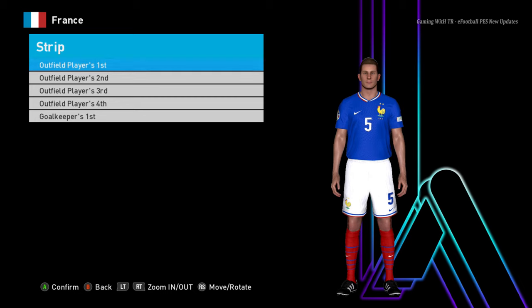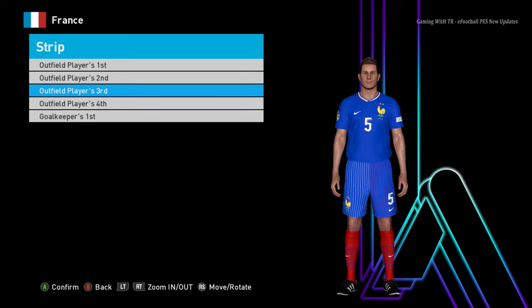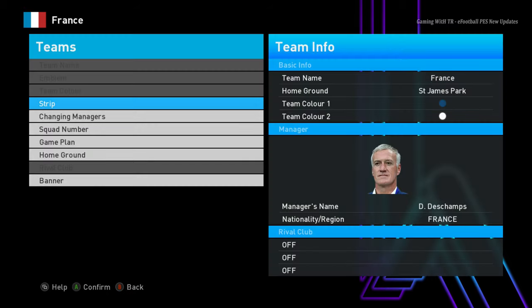Hello everyone, in this video I will preview PES 2017 final Copa America and Euro 2024 kits update. You guys can see this is France's home jersey, here is the away jersey, and here is the third — the blue one — and here is the goalkeeper version.